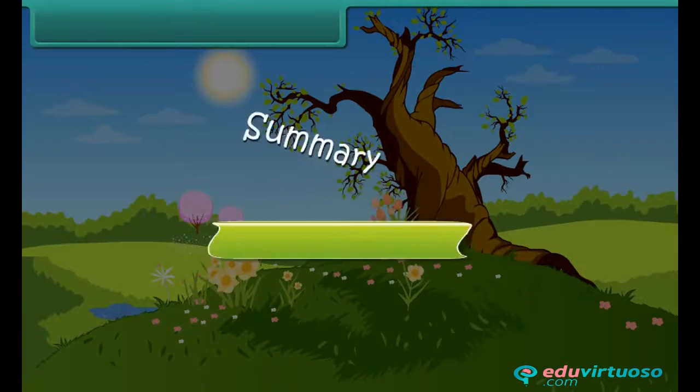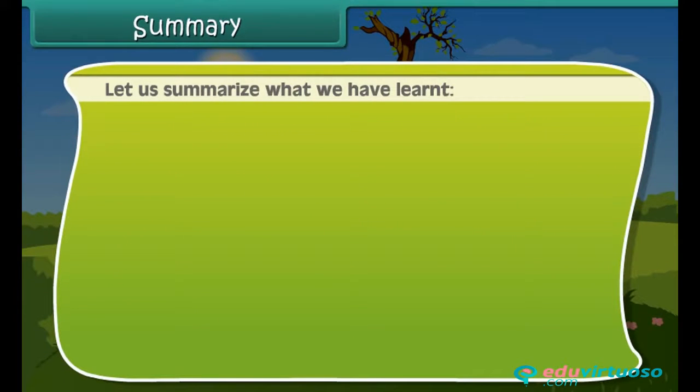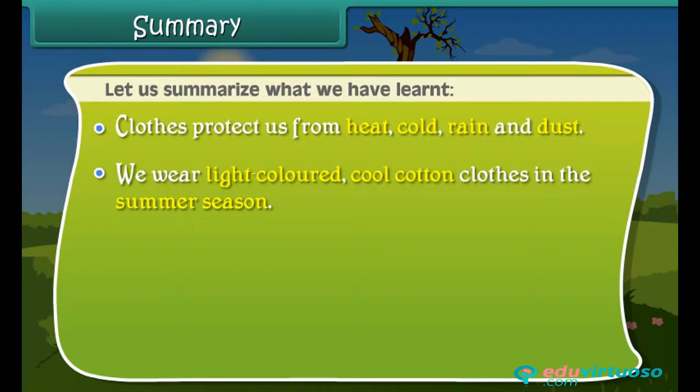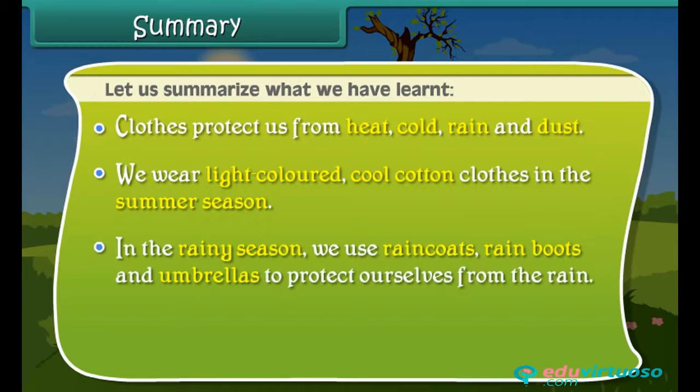Summary. Let us summarize what we have learned. Clothes protect us from heat, cold, rain, and dust. We wear light-colored, cool cotton clothes in the summer season. In the rainy season,